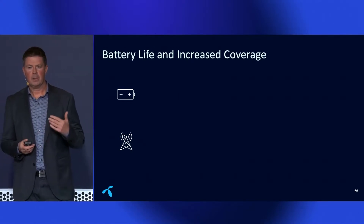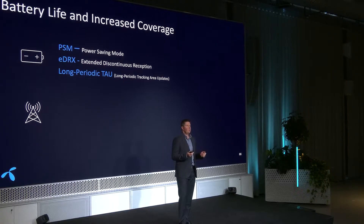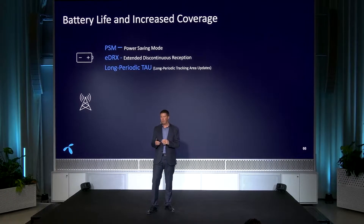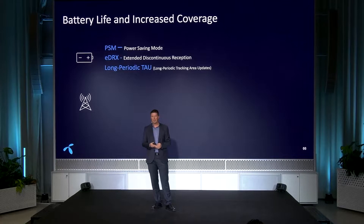Digging a bit deeper into how it works. Regarding battery life and increased coverage, I'll mention three features. First, power saving mode: you can put your device into deep sleep while it stays attached to the network, so when you turn it on again it can immediately start communicating without wasting battery during re-registration. Second is eDRX — extended discontinuous reception. It's more like a snooze button: you pause the receiving side of your device to save battery. Standard DRX in mobile phones only sleeps for about 1.2 seconds, but with extended DRX you can do that for much longer.